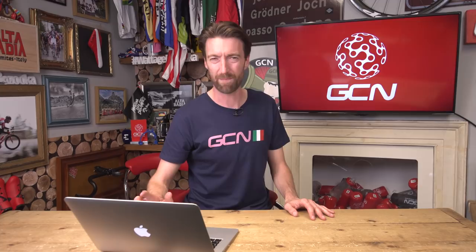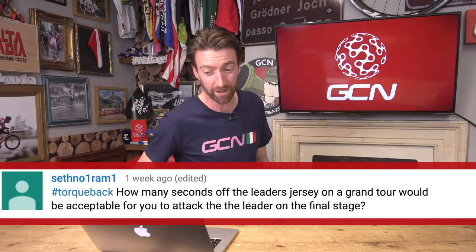SethNo1Round1 asks: how many seconds off the leader's jersey on a Grand Tour would be acceptable for you to attack the leader on the final stage? Final stages of Grand Tours are generally pretty much flat, which means trying to attack the leader is going to come to nothing because the leader will have a strong team around them and nobody's going to get up the road on the flat. However, I do think that if it was so close that somebody picking up bonus seconds at an intermediate sprint — which is generally a maximum of three — could then go into the leader's jersey, then I think it would probably be game on. I don't think anybody could challenge them for trying to win a three-week race in that situation.